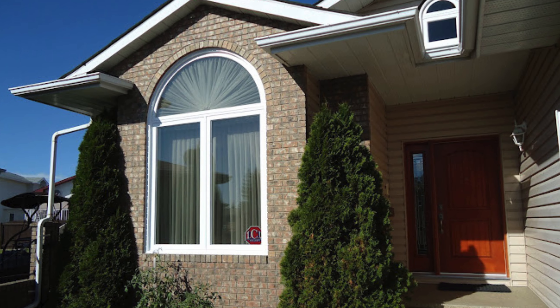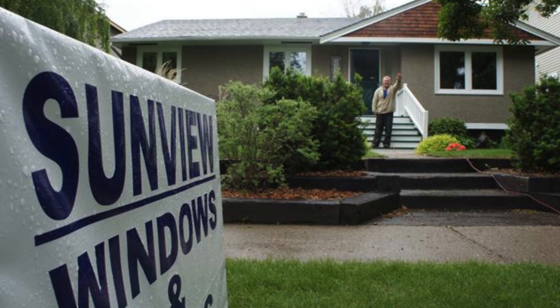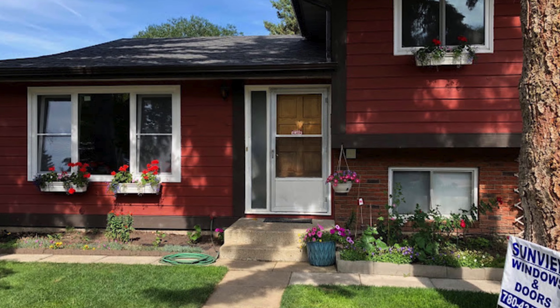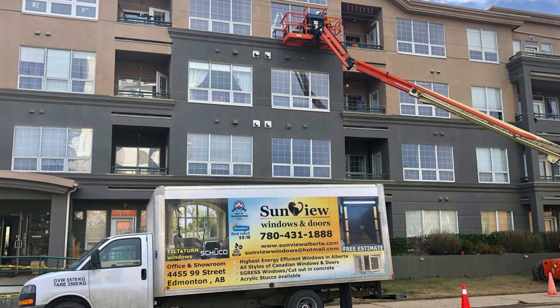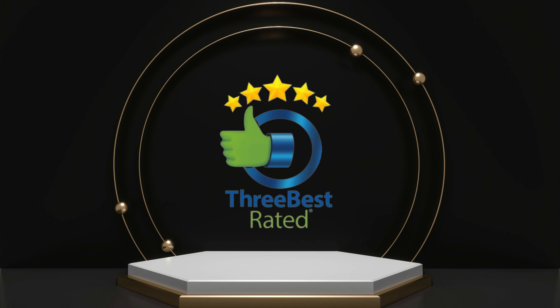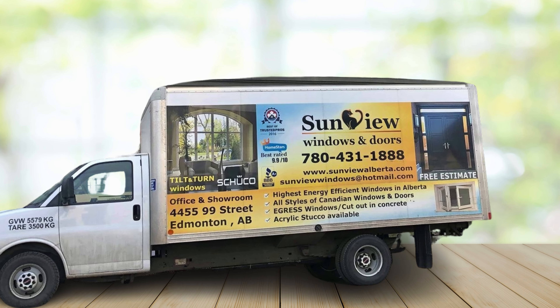Investing in high-quality, energy-efficient windows is essential for any home or building. They don't just enhance the aesthetic appeal — they optimize energy consumption, maintain comfortable indoor temperatures, and reduce utility costs. Sunview Windows and Doors, recognized as one of Edmonton's premier window companies, has recently been honored with the 2024 Best Rated Award for their outstanding service. Let us see what they explain about one of their lift-out sliders.